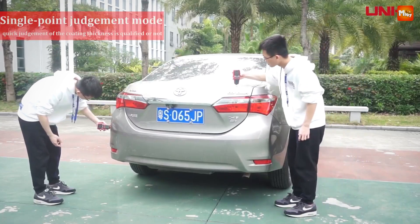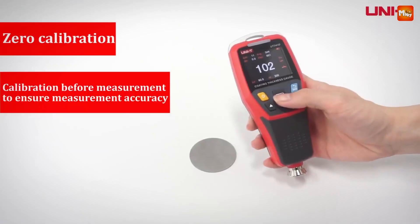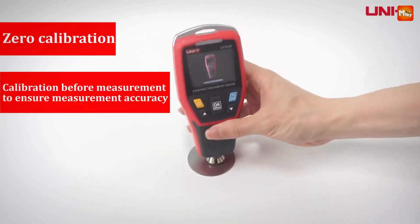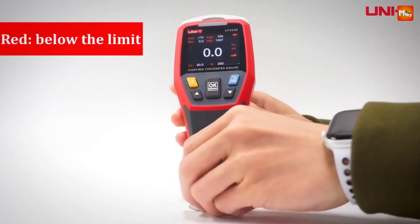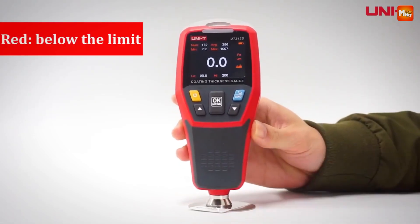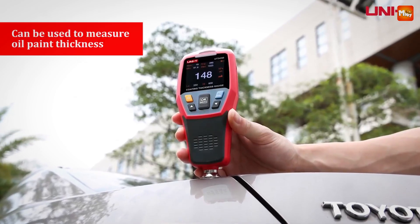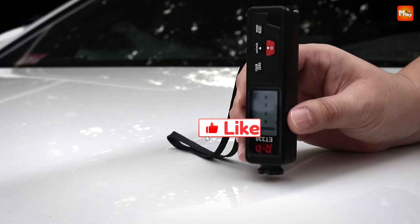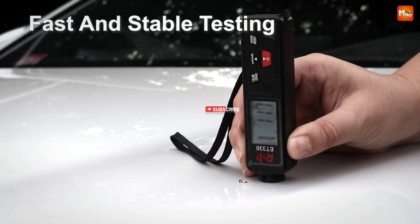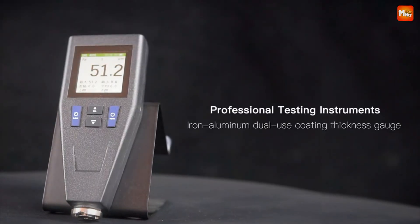And here's the best part: it's so simple to use. You can master your car's paint condition with just a few tests, meaning you can buy cars with confidence, knowing exactly what you're getting into. Pros: heat-sensitive paint compatibility, data storage, wide measurement range, user-friendly design. Cons: limited to automotive paint, battery life. Don't forget to like, subscribe, and hit that notification bell for more tech reviews and updates. Thanks for watching, and we'll see you in the next video.